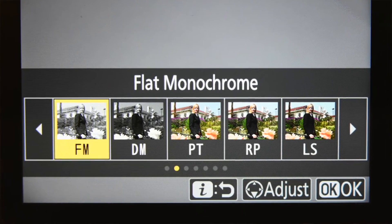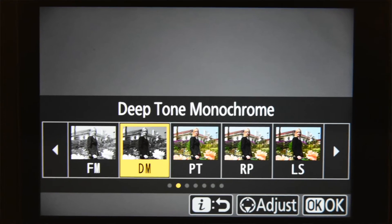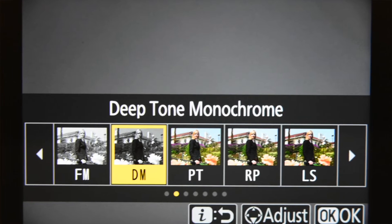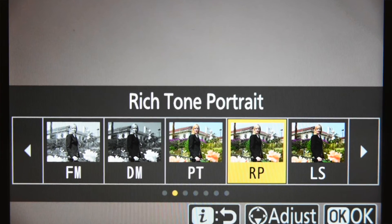They added some new picture controls: flat monochrome, deep tone monochrome, and rich tone portrait. I haven't tried out any of these things. I will be trying them out and reporting down the road.